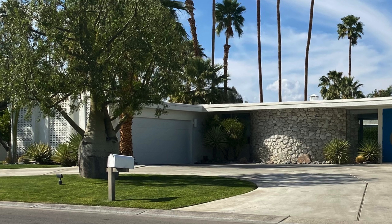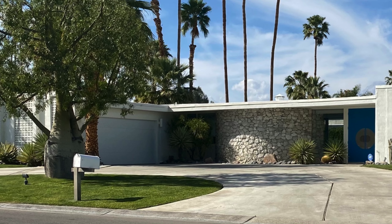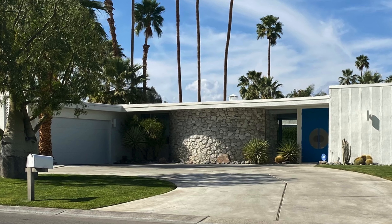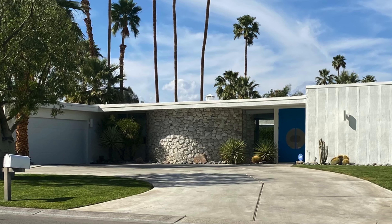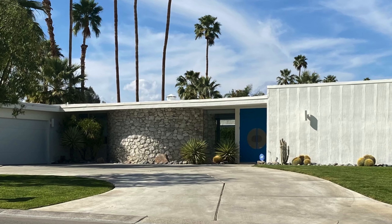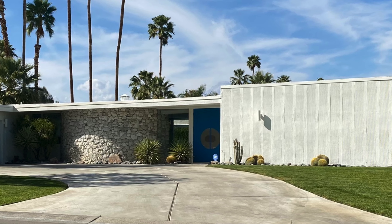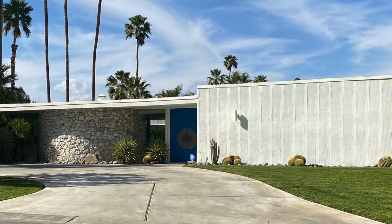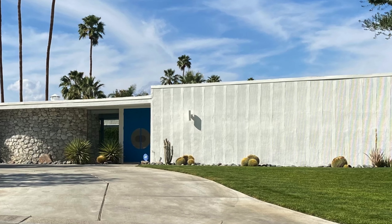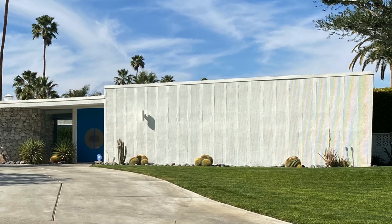Since Palm Springs drew affluent entertainment industry inhabitants during the mid-20th century, affording the unique was attainable — part of the reason so many examples populate this unique desert city. The contemporary style initiated its heyday in the post-World War II boom years until the early 1970s. By the late 1970s, energy costs had soared, and uninsulated buildings with broad expanses of single-pane glazing contributed to the style losing its luster. Also at the time, an affection grew for traditional architecture, in part due to the Bicentennial in 1976.